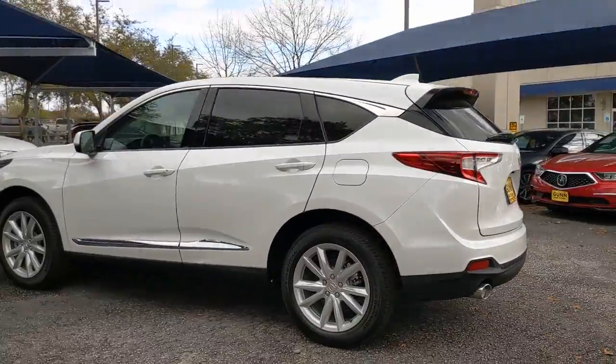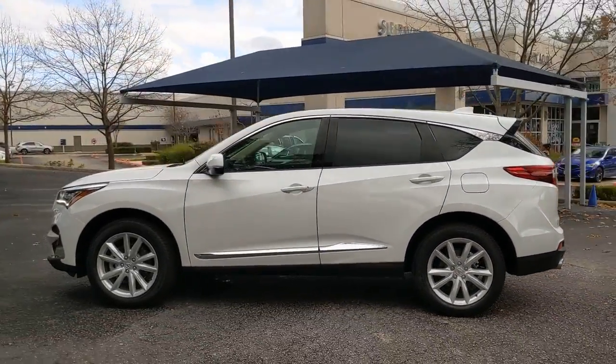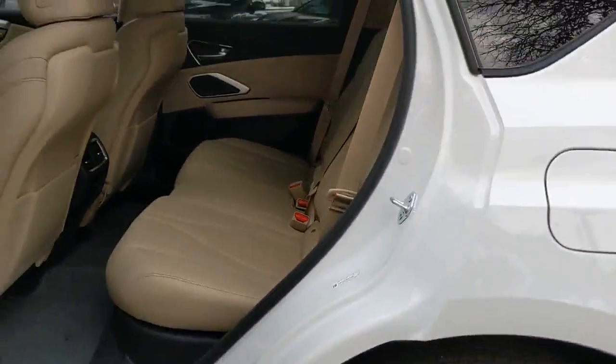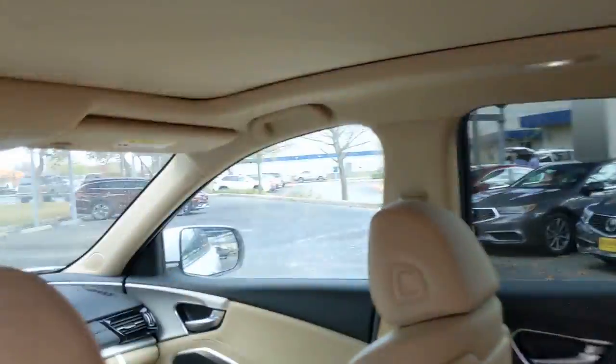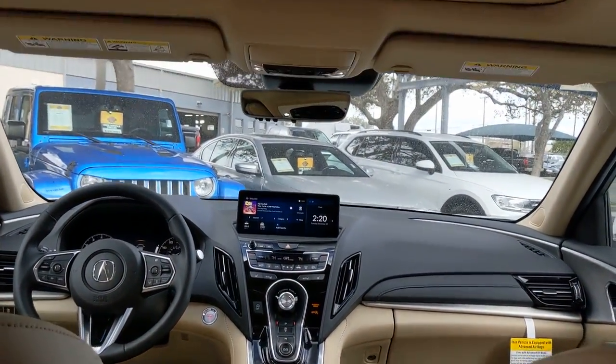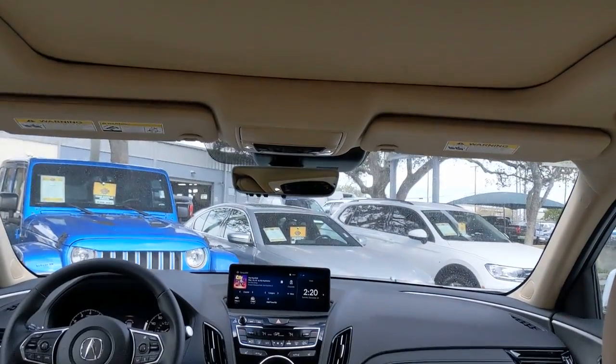The following are some of this vehicle's highlighted options: panoramic roof, all-wheel drive, keyless entry, sun/moonroof, lane-keeping assist, adaptive cruise control, keyless start, power passenger seat, satellite radio, power lift gate.